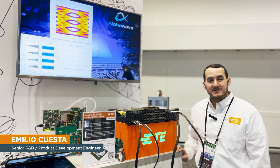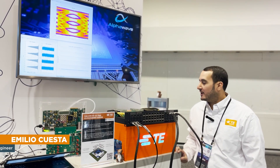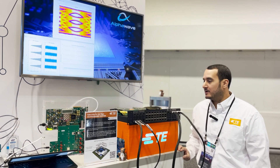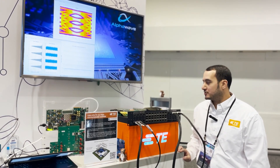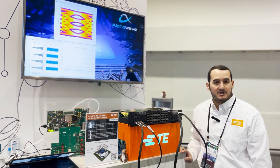Hello, I'm Emilio Cuesta, Signal Integrity Engineer with TE Connectivity. I'm demonstrating our next generation over-the-board OTB cabling system comprised with our OIF compliant co-packaged copper module made of TE's micro LGA fine-pitched socket technology.